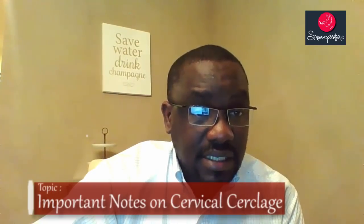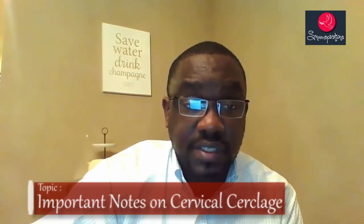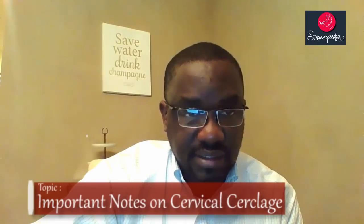One of the complications that can happen in pregnancy is pregnancy loss — miscarriages. The cervix is a very important part of the female reproductive system and plays a very important role in pregnancy. In some women, for some reasons, their cervix might not be competent. When a cervix is not competent, it means it cannot carry the pregnancy to term. In order to give the pregnancy a chance, this surgical procedure called cervical cerclage will be used to secure the cervix.